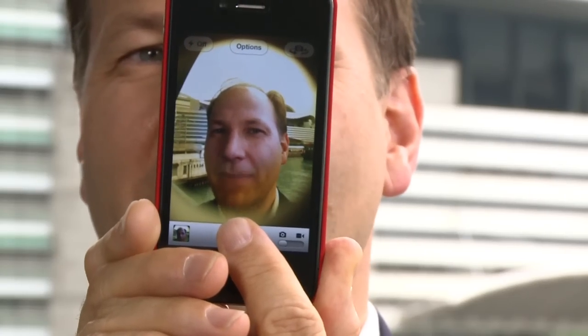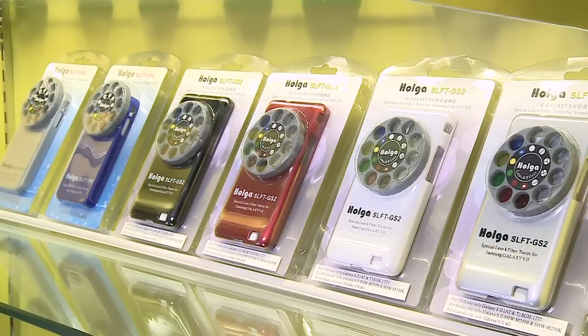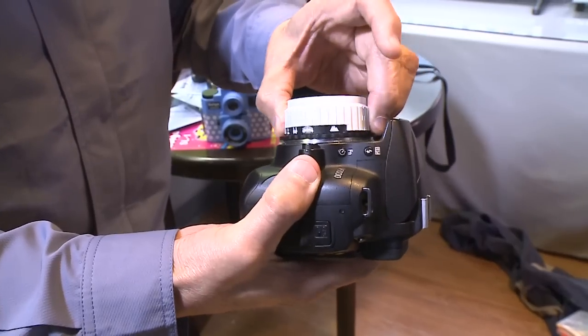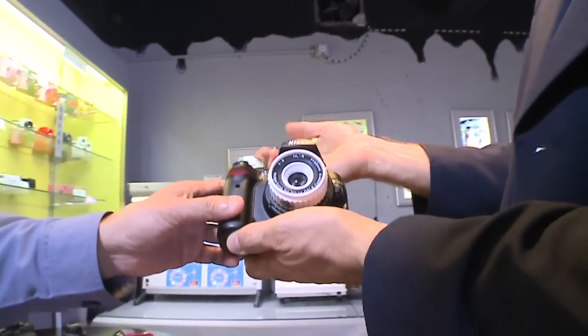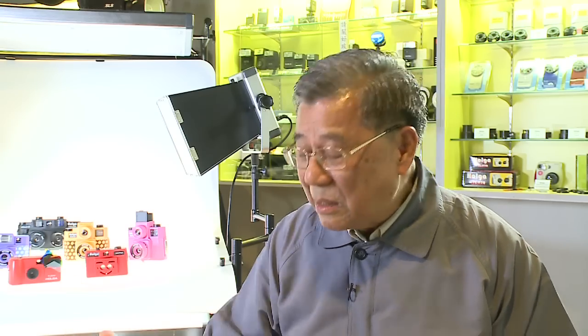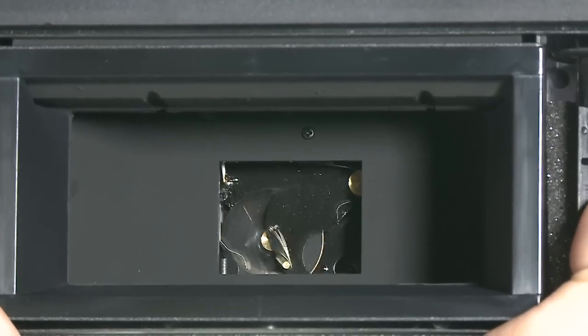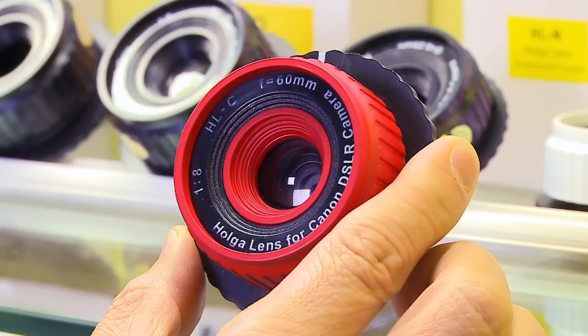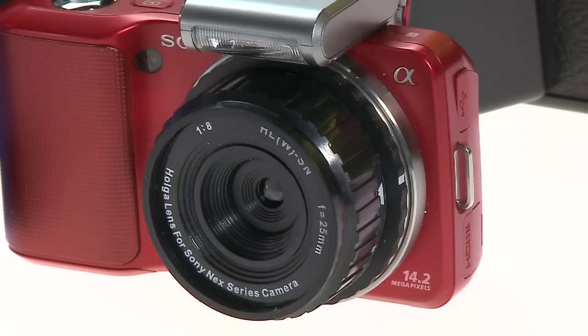Holga is even finding ways to make its deliberately analog heritage click with digital users. This attachment for the iPhone has a series of lenses you can rotate through to create the same sort of surprising effects you'll get on their film cameras. The Hong Kong company sold 30,000 of these in the first four months it was on the market. Holga effect lenses are also available for mainstream single lens reflex cameras as the company looks to the future without giving up its past. Our film camera will also suffer as film disappears from the market, so I must find out some way to keep our product alive.